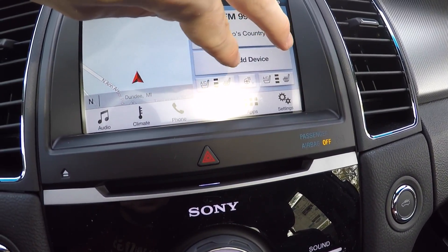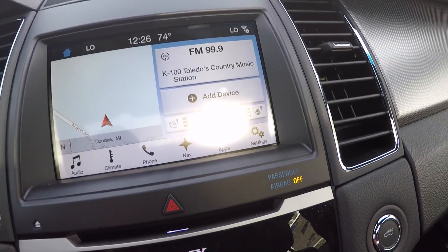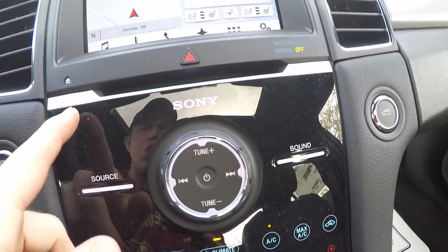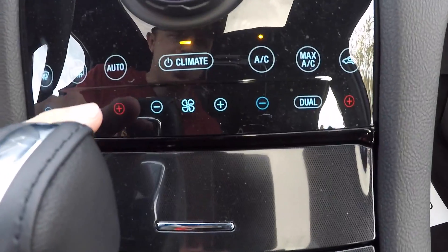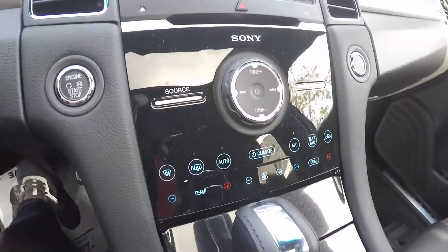Down here you have a nice speaker up front in the middle, a really nice touchscreen display with navigation. Your heated and ventilated seats are controlled from here as well as your heated steering wheel, so in the wintertime you have that option. This vehicle is push-button start. Here's your Sony control for your radio as well as your air conditioning.